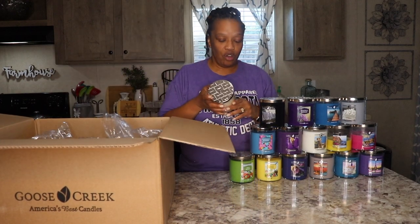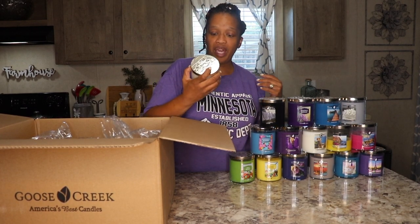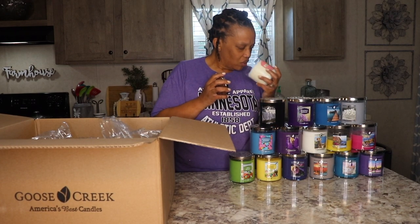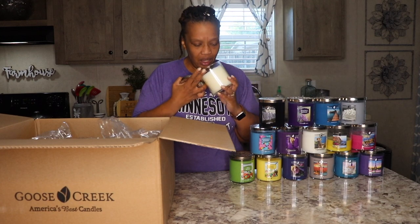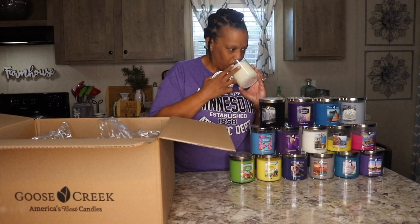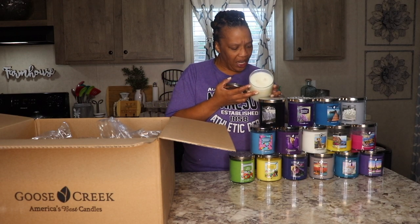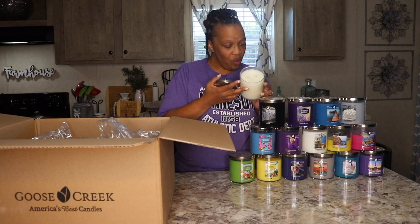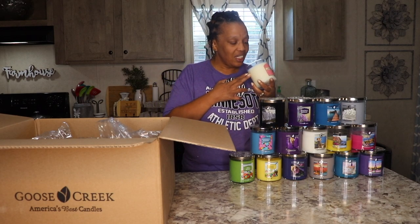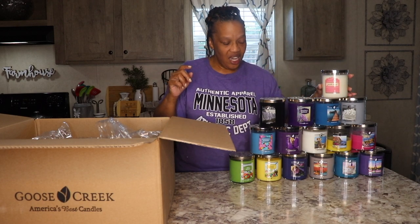We have two more candles and both of these are aromatherapy. This one is called Gentle Touch — Vanilla and Rose Petals — and it's an aromatherapy candle. Vanilla and rose petals. This smells really nice, it almost smells like a cherry blossom to me. It has natural essential oils: rose, sandalwood, and vanilla. This is a soy wax blend candle — all of these are soy wax blend, by the way. Very nice. That might get burned next.